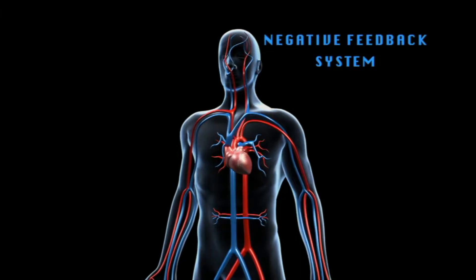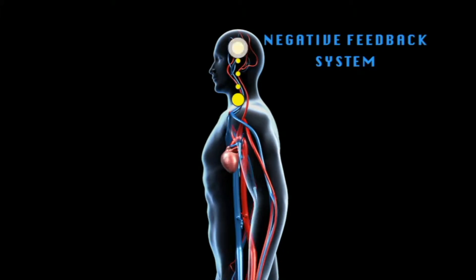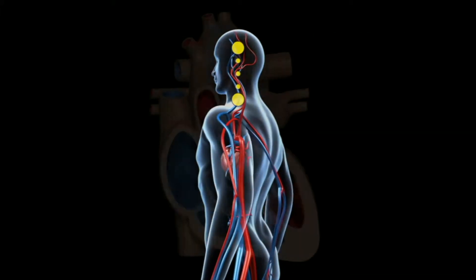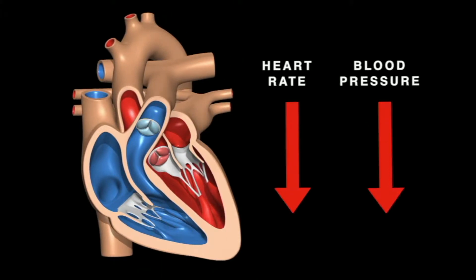When blood pressure increases, receptors in the carotid arteries detect the change and send a message to the brain. The brain then slows the heartbeat, decreasing the blood pressure. Slowing the heart rate reduces blood pressure.